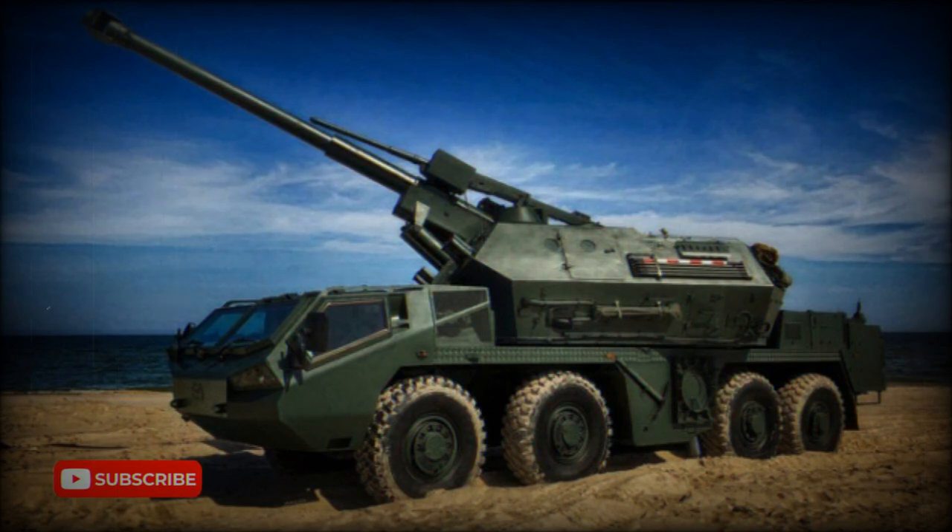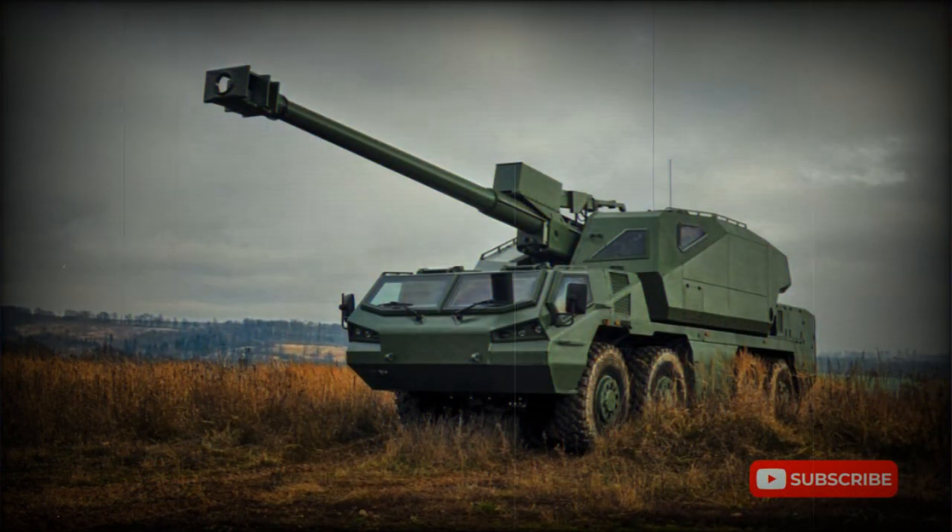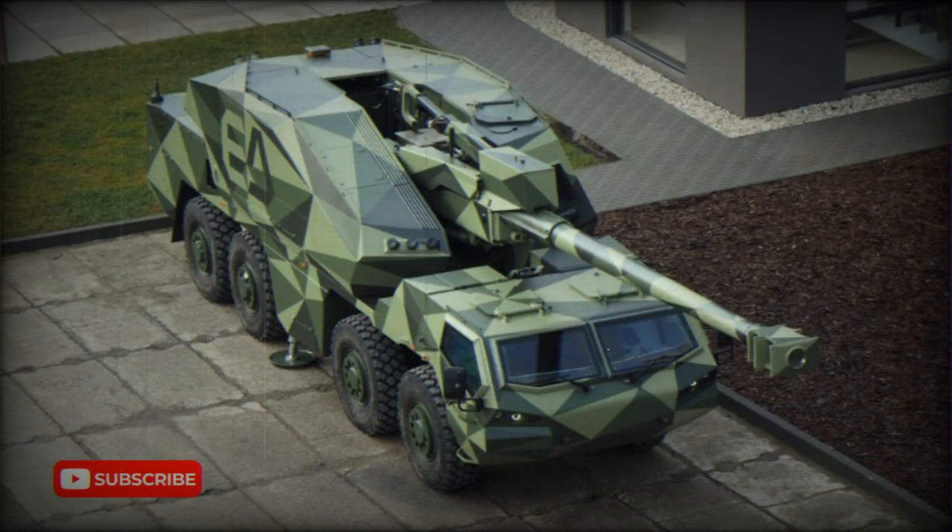The Dita is fitted with a 155 mm L-45 ordnance. Maximum range of fire is 39 kilometers with a base bleed projectile, though the Dita can also reach targets located 50 kilometers away with precision ammunition.